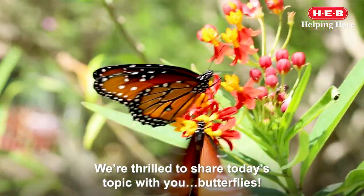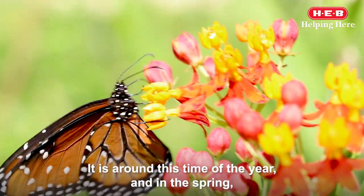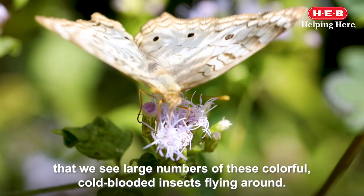We are thrilled to share today's topic with you: butterflies. It is around this time of the year and in the spring as we see large numbers of these colorful cold-blooded insects flying around.